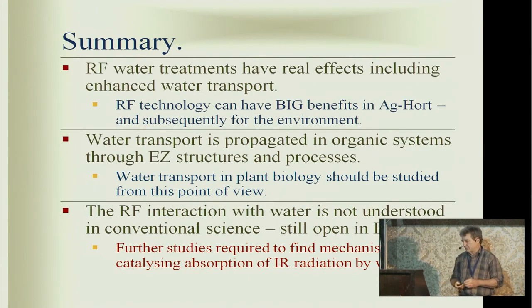In summary, these radiofrequency water treatments do have real effects, including enhanced water transport, and this can actually have a big benefit in agriculture and horticulture. Water transport is propagated in organic systems through EZ structures and processes — this is continuous with general EZ theory. The radiofrequency interaction is not understood in conventional science in any fundamental way, and it's still open in this new EZ science. I think it would be very interesting to see further studies to find mechanisms by which this absorption of infrared radiation can be catalyzed in this way. Thank you very much.